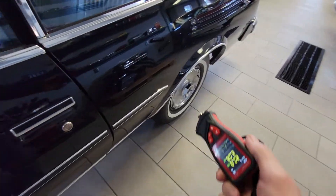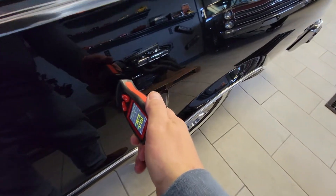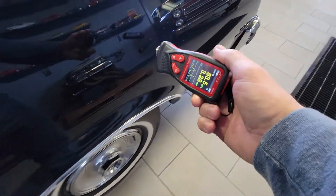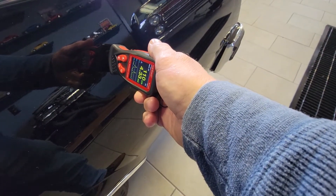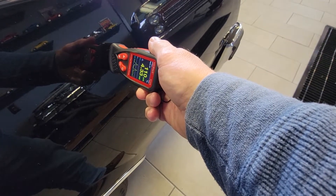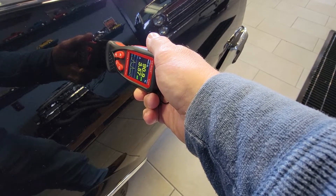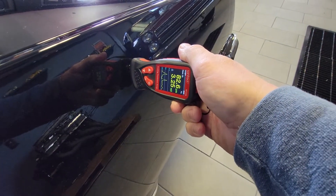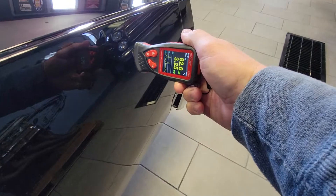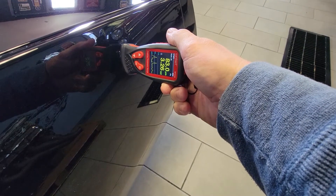All right, we'll go back to the quarter panel. Three point two eight mils. Four point three three mils — let me try that one again to make sure I'm all the way flat: three point five seven mils. Three point two five mils. Three point two six mils.